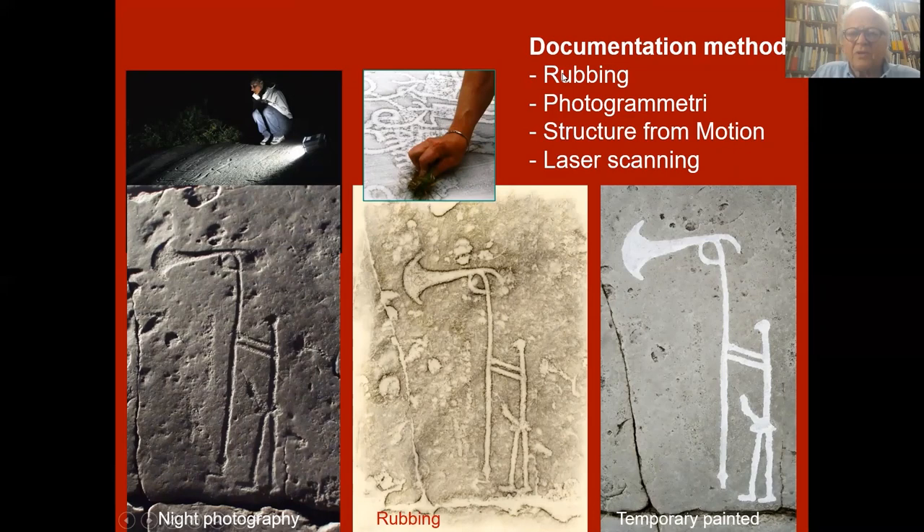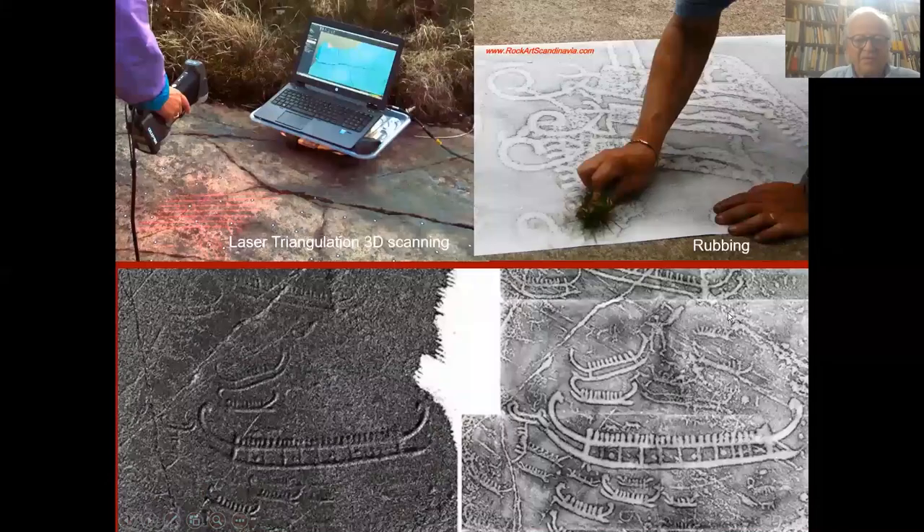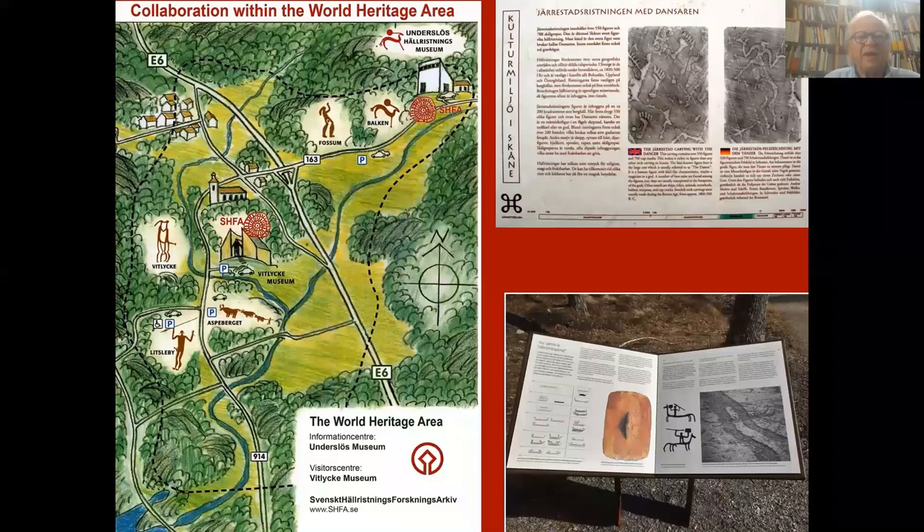We are documenting the rock art in the World Heritage in Sweden. There are about 600 panels; the biggest one is over 200 square meters with several hundred images. We are using rubbing, photogrammetry, structure from motion, and laser scanning. This is a night photography; this is a rubbing; and this is a painted version of the same. And the same here — night photography, rubbing, and structure from motion. Another example is laser scanning, which is quite easily done, and the rubbing. You can compare the two and see many details in both results.